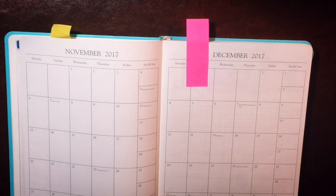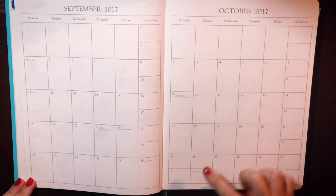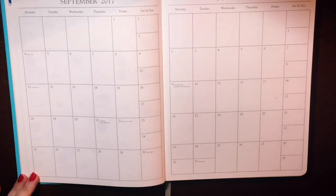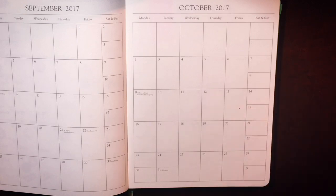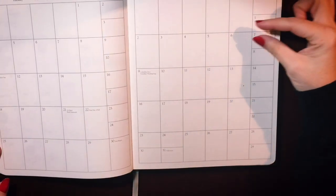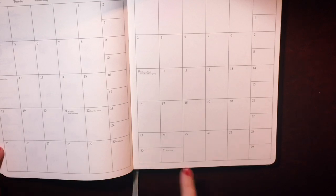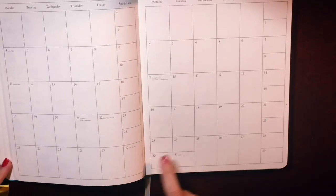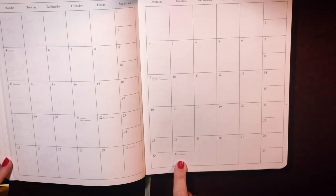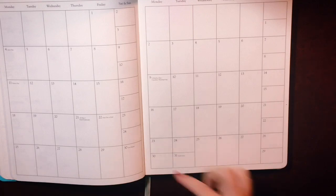My third pet peeve is when monthlies don't have enough blocks, so the 23rd and 30th and the 24th and 31st have to be squished together. Here's an example: October 2017 in a monthly layout in a Gallery Leather notebook. All they would have had to do was squish things up just a little bit to add another line, but they didn't. So not only do Saturday and Sunday have to share a space, but Monday the 23rd and Monday the 30th, Tuesday the 24th and Tuesday the 31st all have to be squished together. Halloween only gets a teeny tiny little square — we have to have room to draw our pumpkins! Just give us an extra line.